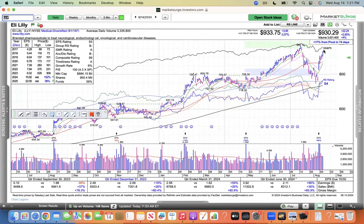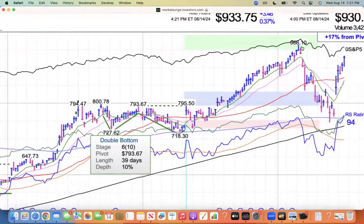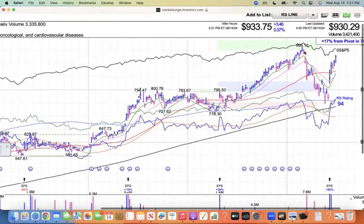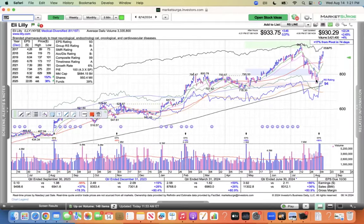If this is going to be a leader as we have the correction and the indexes have a follow-through day — if we're going to have a rally, we're going to have new leadership. Lilly's kind of like the old guard. And if it wants to lead like NVIDIA, that's fine. But I don't want to have insurance and defensive names leading — that's not a healthy situation.